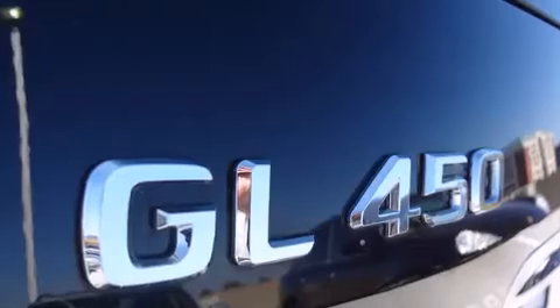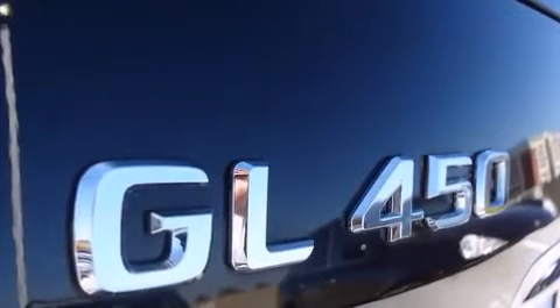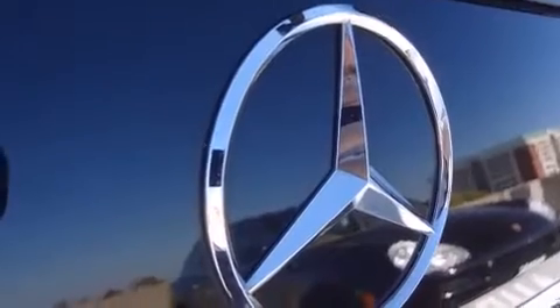Top features include illuminated running boards, a power rear cargo door, and power seats. Third-row seats expand the maximum passenger capacity to 7.